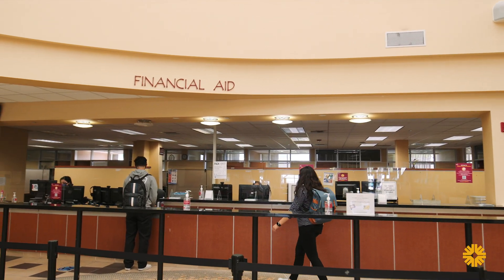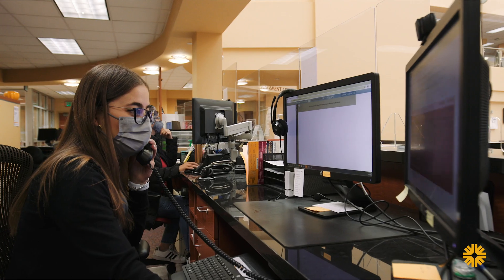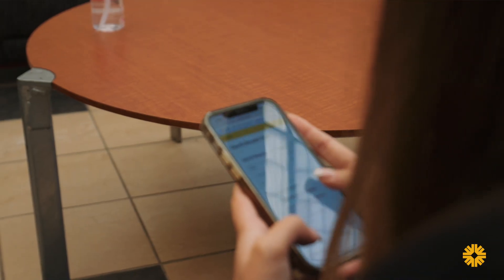The financial aid office is here to help. We help students with grants, fee waivers, scholarships, loans, and student employment.